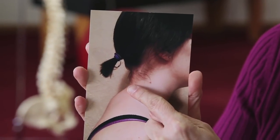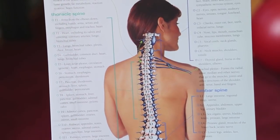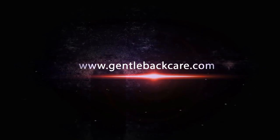For more information about how this upper thoracic hump could be affecting the nerves that go to your thyroid gland, thus affecting your weight, go to my website, GentleBackCare.com.